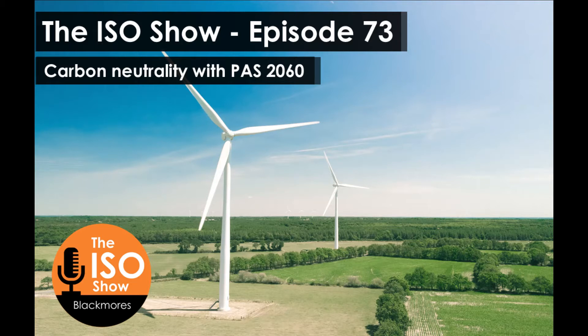Welcome to the ISO Show, dispelling myths and sharing tips for success to improve your business with ISO standards with your host Mel Blackmore. Hello and welcome to the ISO Show. Are you looking to meet customer demands for more environmental products and services? Do you need to reduce your emissions and improve your environmental record to remain competitive? Do you want to support your environmental claims with impartial verification and evidence? Well if you do, you're in the right place.